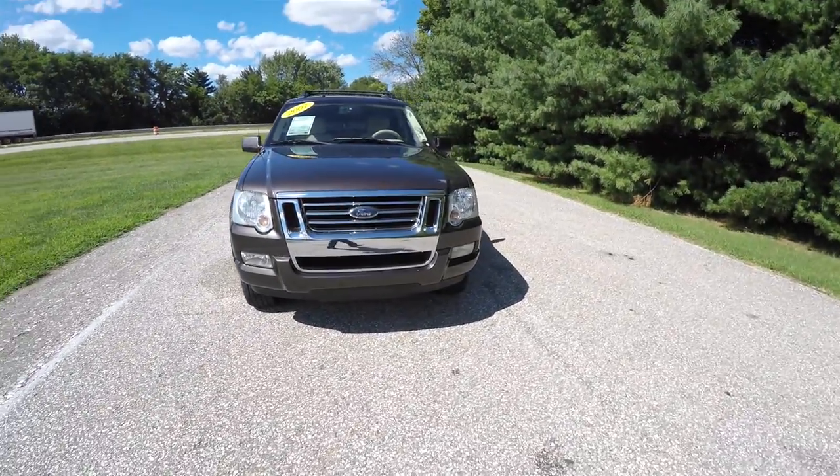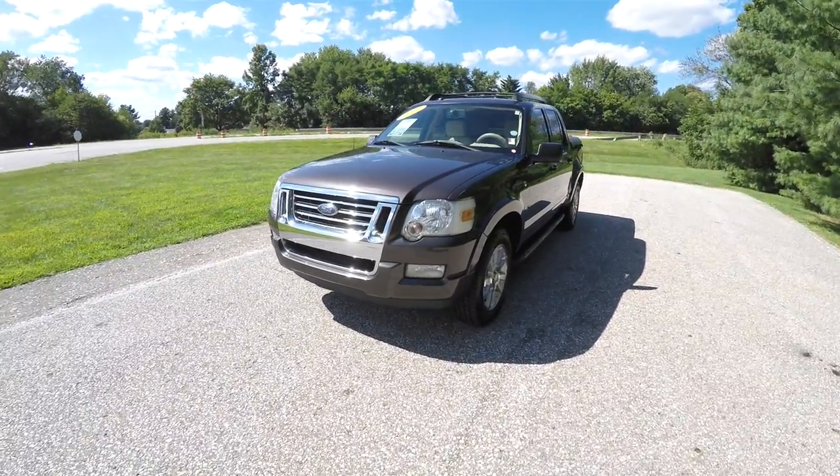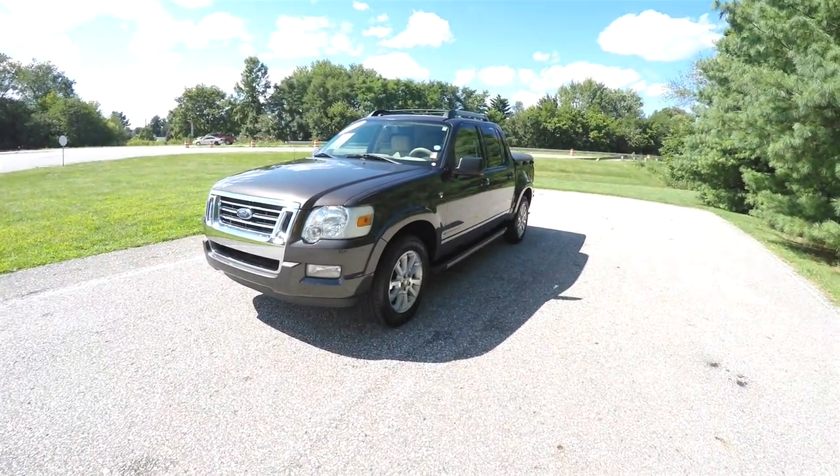Up front you have a chrome grille, headlamps and fog lamps. Alright, let's take a look at the interior.